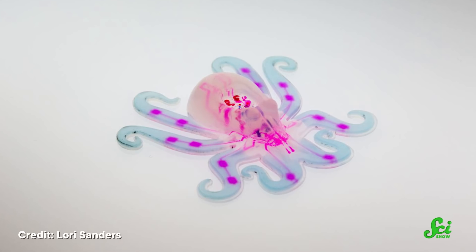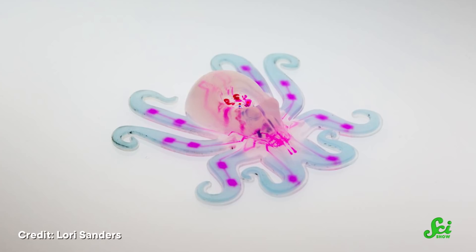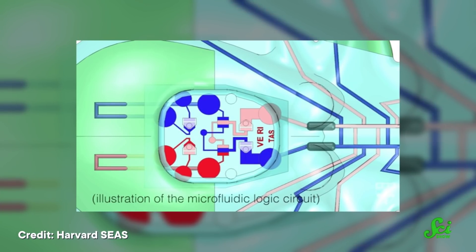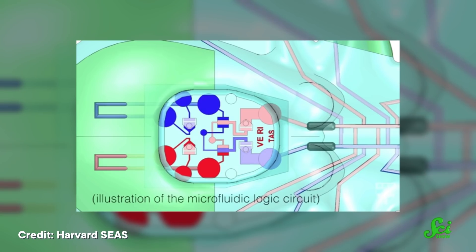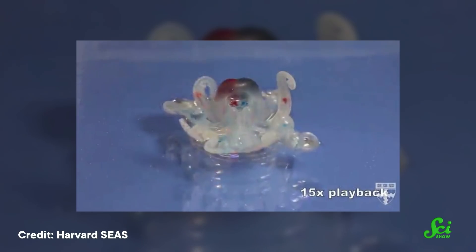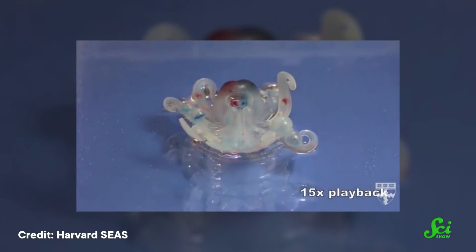Another group of researchers at Harvard developed a soft-bodied octobot that uses no electricity at all. Instead, it's powered by a chemical reaction between concentrated hydrogen peroxide and platinum metal inside the octobot's brain — a small silicone disc with a network of platinum-lined channels on top. The reaction generates a gas that travels through channels extending into the arms of the octobot, causing them to expand. Researchers envision future versions being able to squeeze into tight spaces or gently touch something fragile, like a delicate soft-bodied creature.